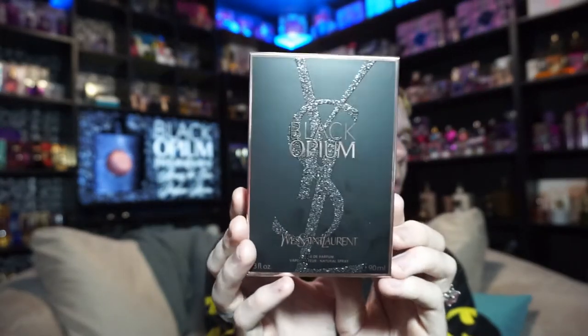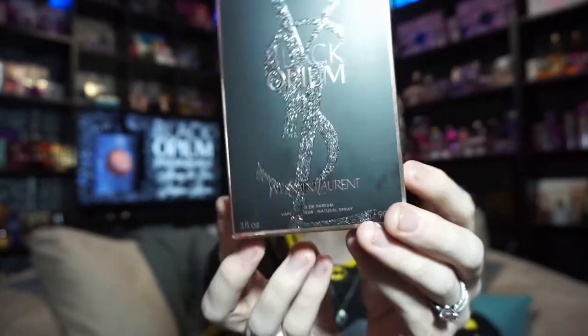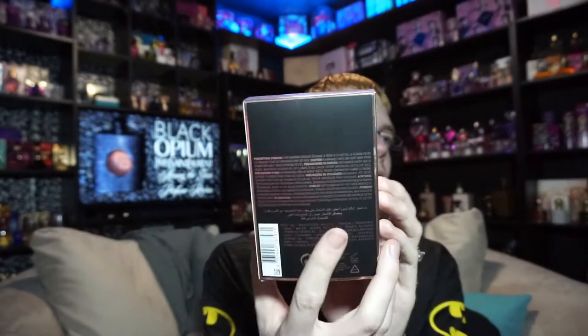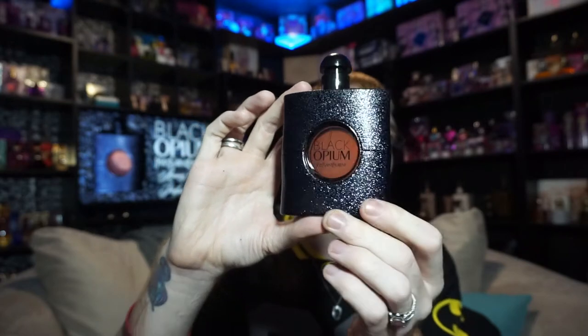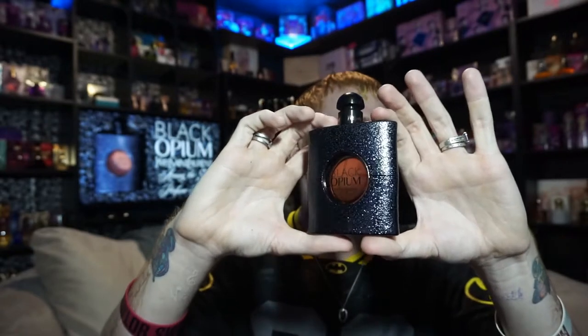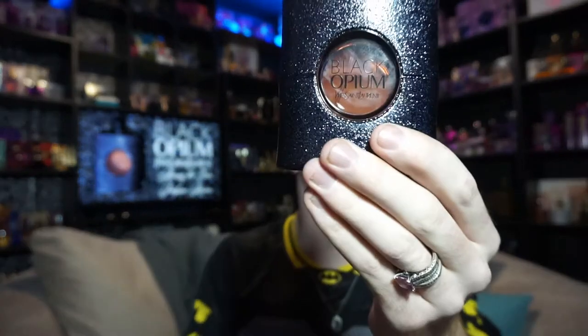The box looks like this — it says Black Opium and it's got the big YSL logo that says Yves Saint Laurent, Eau de Parfum Spray, three ounce. The sides are kind of a rosy gold, same with the top. The bottle is the same design as the original Opium with the circle and the lines in this sequined black glittered finish, and it's got Black Opium Yves Saint Laurent right there in the middle.